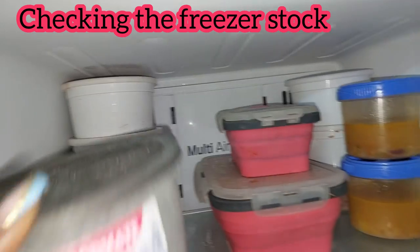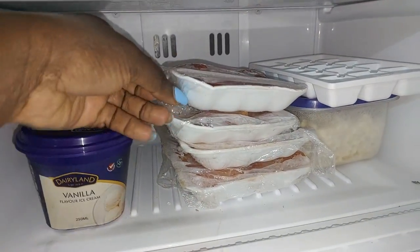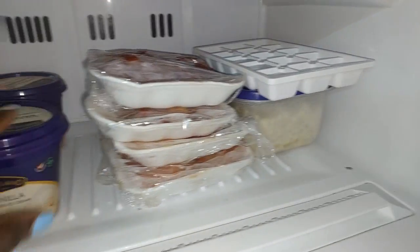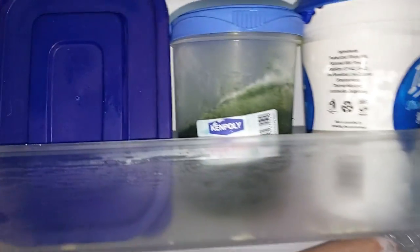The first thing we are going to do is to check what is in stock, and this is what I have in the freezer. We started with the freezer so that we can see what we can make with the available food. As you can see, we have too much meat, so we clearly need cereals to be able to balance.